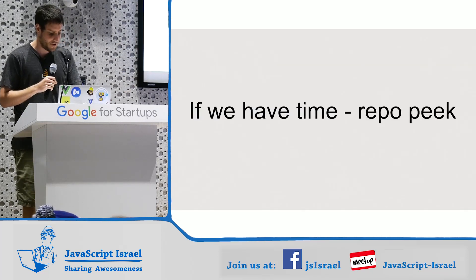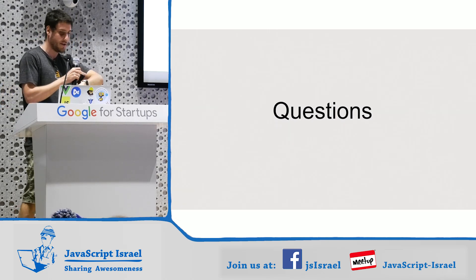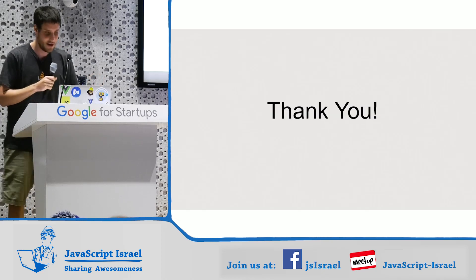I don't want to look at the repo — that's a bit scary and I don't have time. I don't think I have time for questions unfortunately, but it was fun. Thank you.